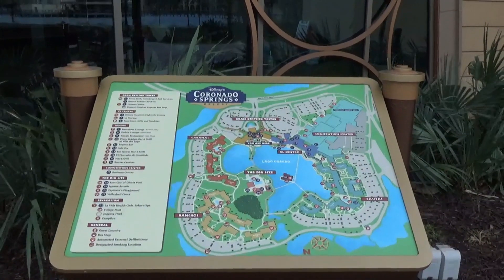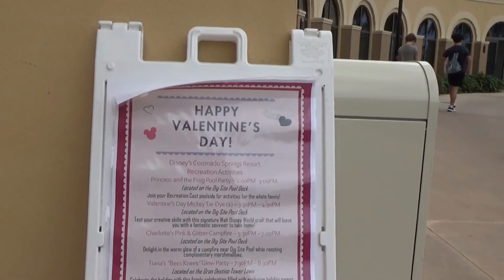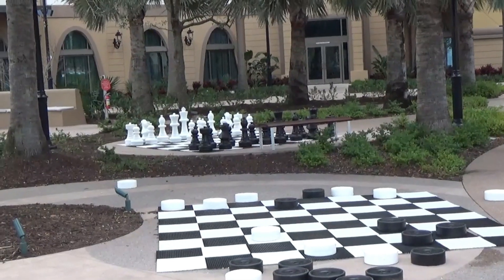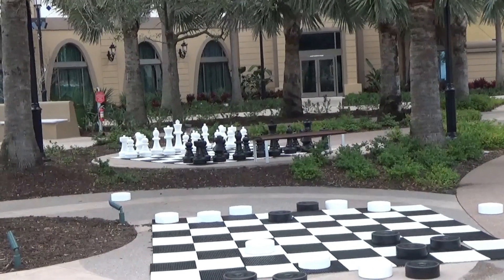It's a large resort. As we're here before Valentine's Day, here's a selection of Valentine's Day offerings and events for kids and adults alike. At Grand Destino Tower, you have a selection of large chess and checkerboards for your enjoyment.